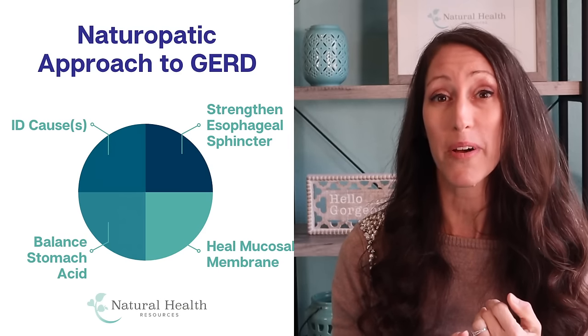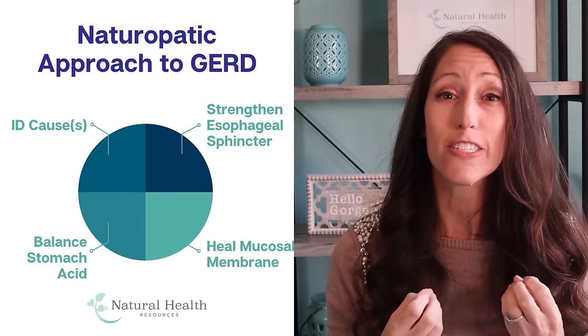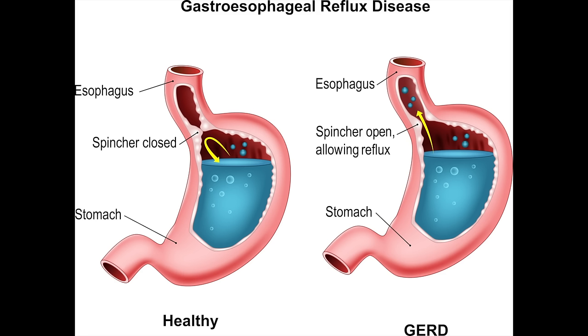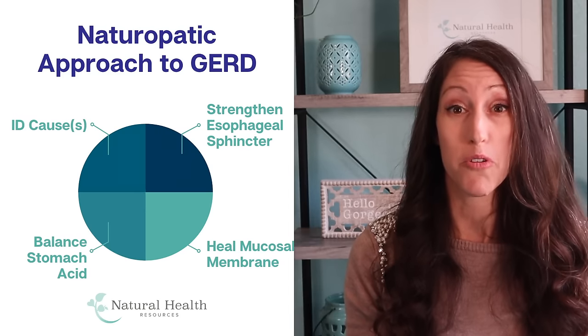That mucosal membrane is what is compromised and constantly being irritated by acid reflux, and often a lot of medications you might be taking are doing more harm than good. As a naturopath, my approach is four-fold: first, identify what incites or causes the GERD — sometimes that's diet, medication, stress, or esophageal imbalances. Second, strengthen the lower esophageal sphincter. Third, address the acid imbalances occurring in your body. And fourth, resolve and heal the mucosal membrane.